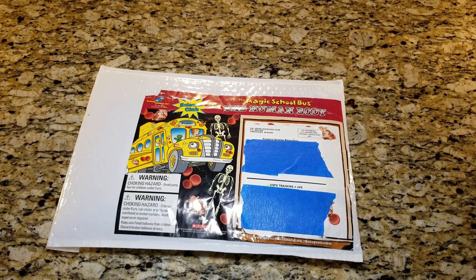Hi everyone! Welcome to the Gracel Skinny! Today I've got for you something that I think I'm not the only one curious about. So let's get right into talking about the Magic School Bus Young Science Club monthly mailer.